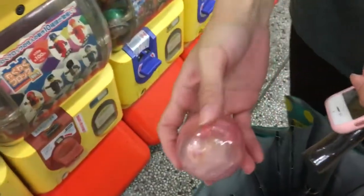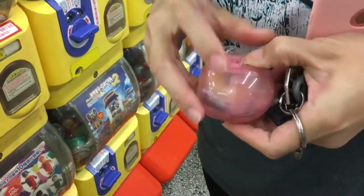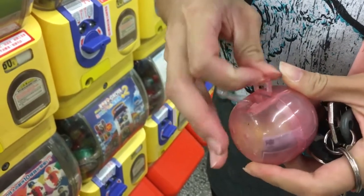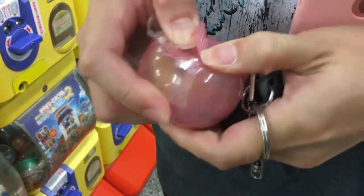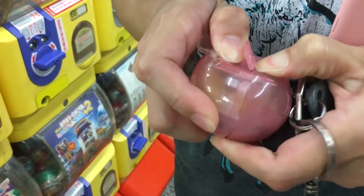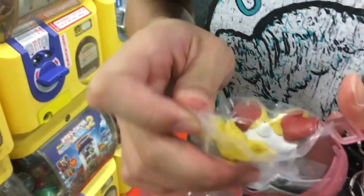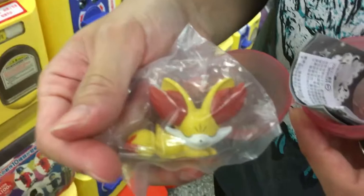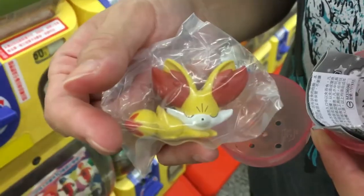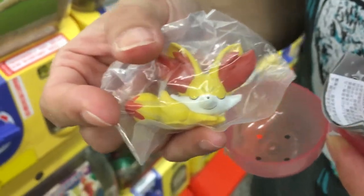What is it? I don't know what Pokémon that is. Can somebody please comment and tell us what Pokémon this is? Because we have no idea. I don't know what it is. It's cute though!